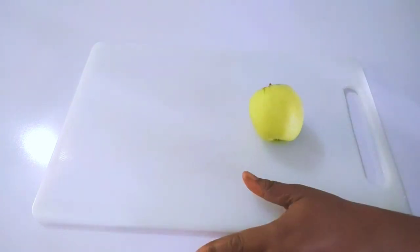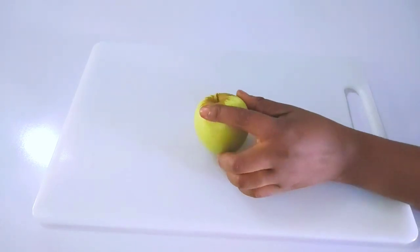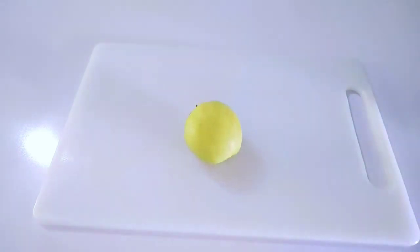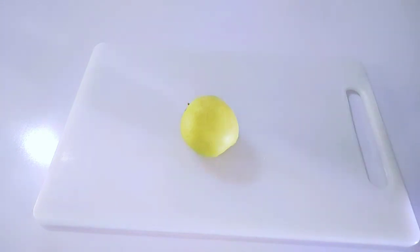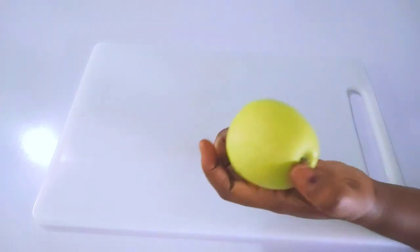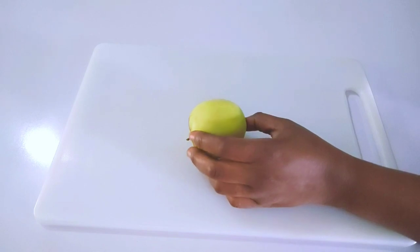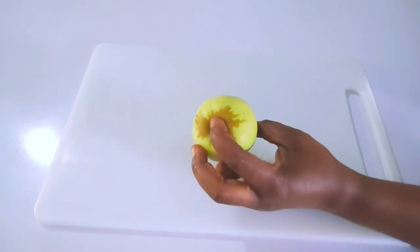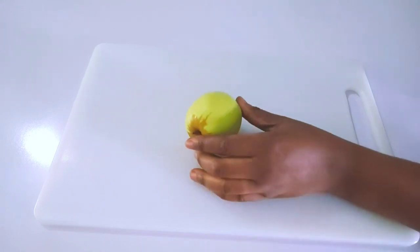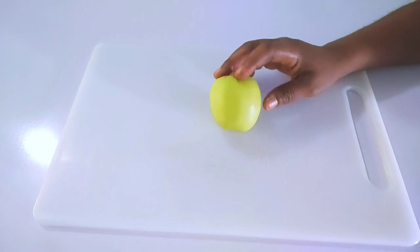The first thing you have to think of is apple. Apples are very important for the body — they are full of vitamin C. The compound in apple helps to slow down the aging process, prevents cancer, and makes you look younger all the time. With apple you will hardly fall sick and you stay healthy all the time. This is the first ingredient and you have to wash it thoroughly.